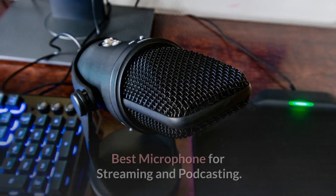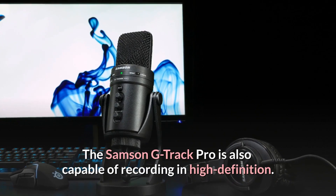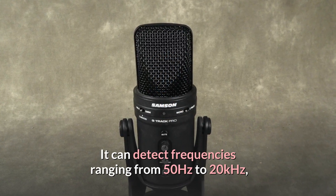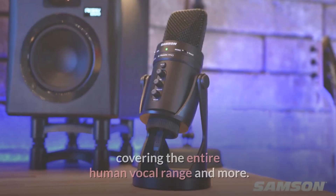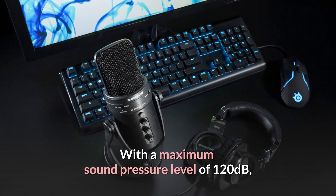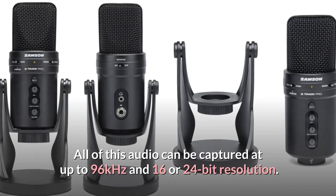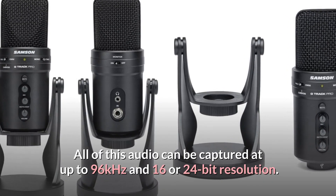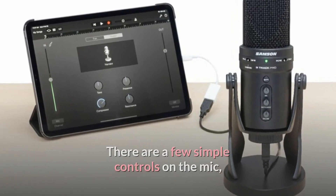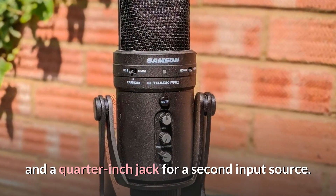Number 9: Samsung G-Track Pro — Best Microphone for Streaming and Podcasting. The Samsung G-Track Pro is capable of recording in high definition. It can detect frequencies ranging from 50Hz to 20kHz, covering the entire human vocal range and more. With a maximum sound pressure level of 120dB, it can also handle you being a little loud. All of this audio can be captured at up to 96kHz and 16 or 24-bit resolution. There are a few simple controls on the mic, as well as a connection for monitoring on headphones and a quarter-inch jack for a second input source.